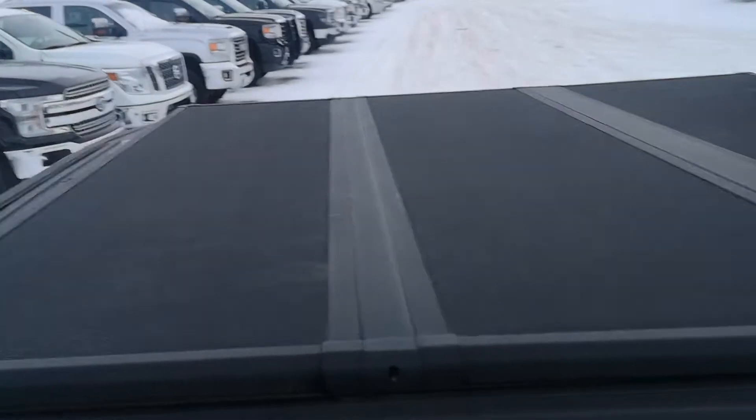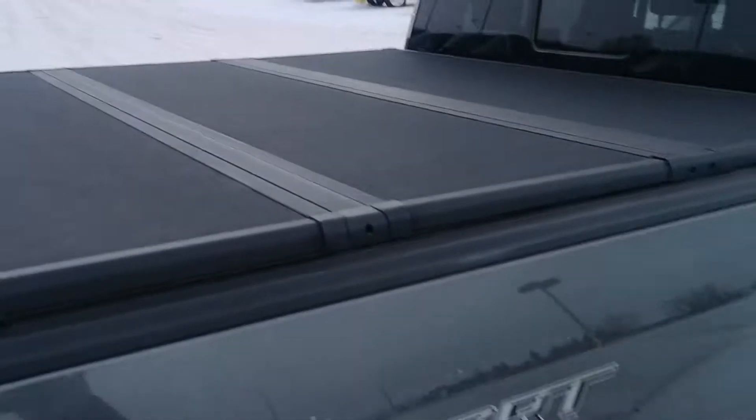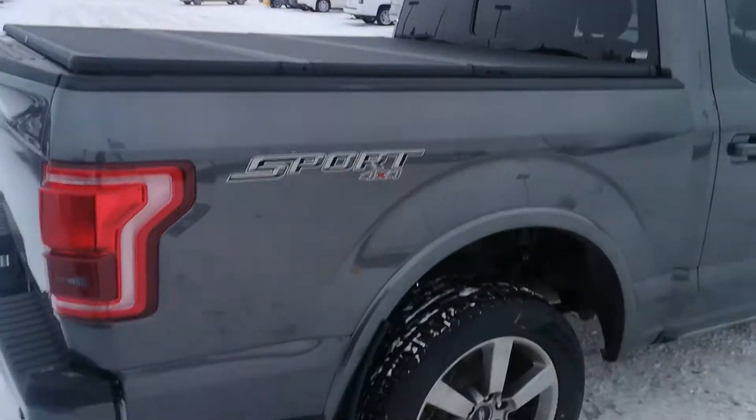Tons of room in the back seat. It does have a nice hard tri-fold tonneau cover, which is nice — it saves you a little bit of money since it already has one for you.